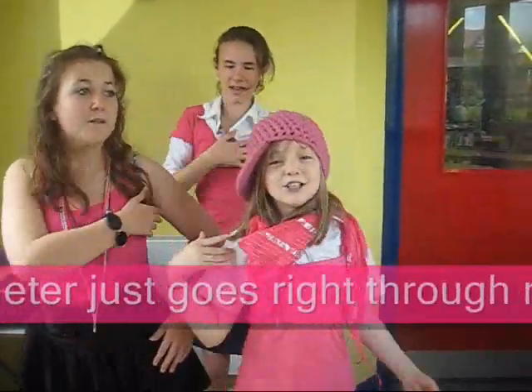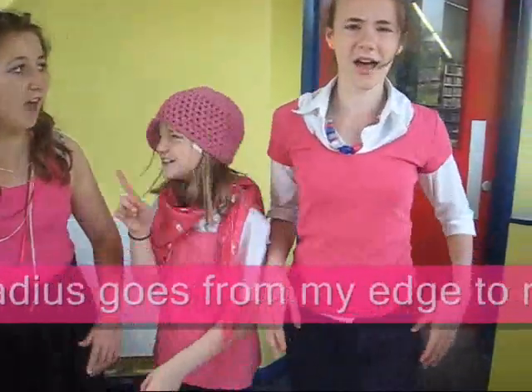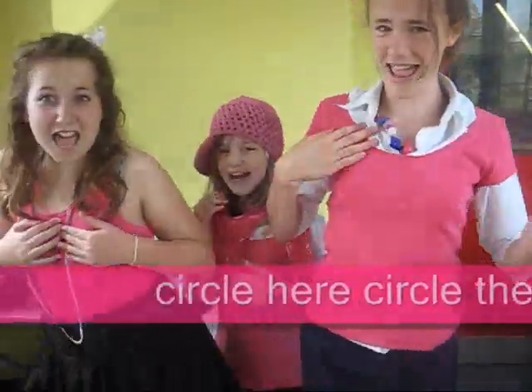I'm a round circle girl in a fantastic world. My radius diameter goes through me. Your radius goes from your edge to middle. Circle here, circle that, circle everywhere.